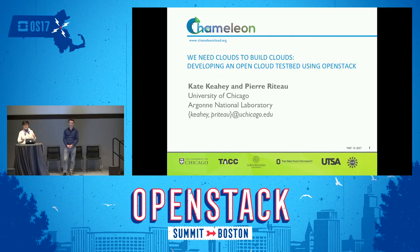Thanks very much for coming. We're going to be talking today about a project called Chameleon. I'm Kate Cahey, PI of this project. It's an NSF-funded project to build an open cloud testbed. This is Pierre Retop, the DevOps lead on Chameleon, who works with multiple OpenStack teams on the implementation. We're both from University of Chicago and Argonne National Labs, and we work with HPC and scientific communities.